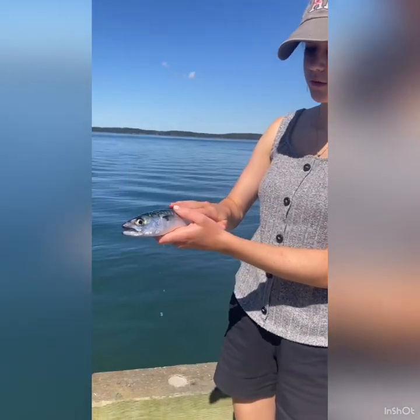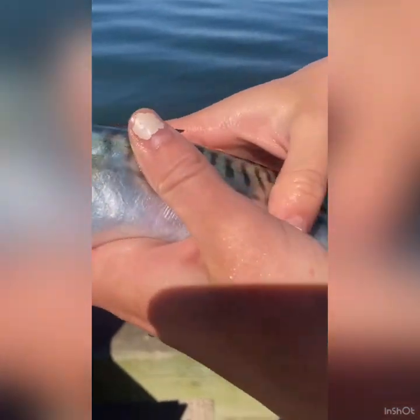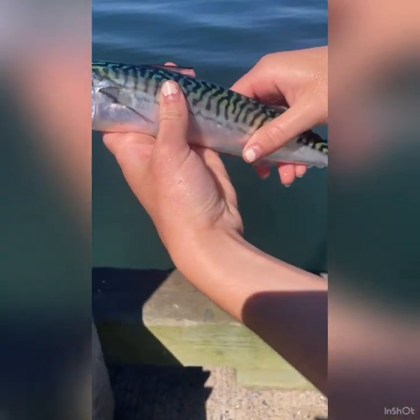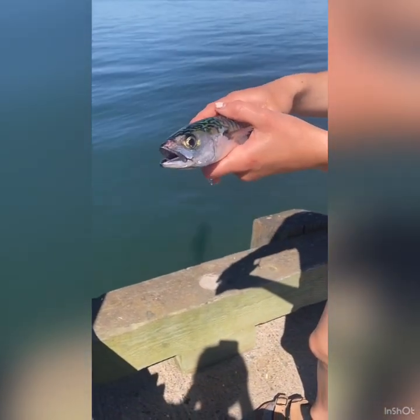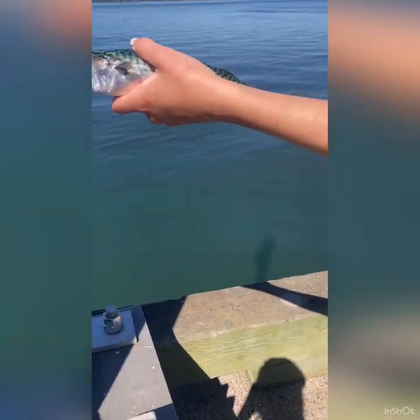When you touch a fish, it is very slimy. That is the mucus that is produced under the scales. The mucus helps the fish glide through the water so it can swim super fast. Another use for the mucus is when a predator tries to grab onto it — it won't easily be able to hold on because it is slimy, so it'll slip.